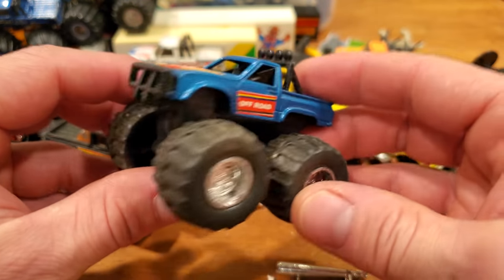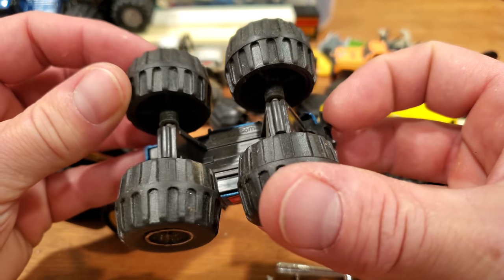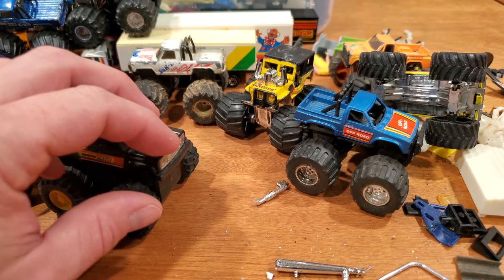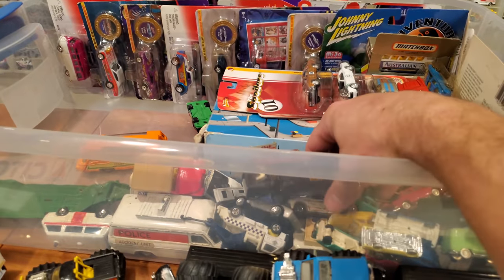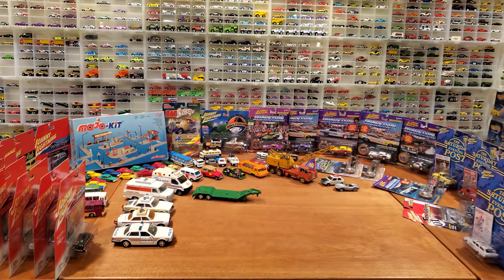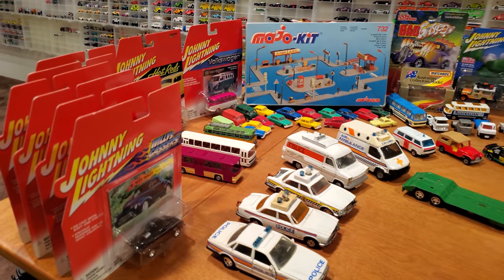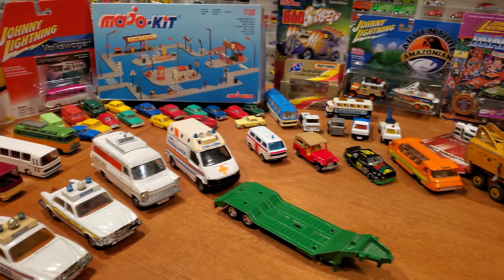And we got this cool little Toyota pickup truck looking thing — no real brand on it, made in China. It says Soma — Soma brand, kind of neat. That's the monster trucks. We're going to make a little bit of room here because we're literally out of table space. Just check out how much stuff there is, even when spread out on the table — and this is excluding the big box of monster trucks and transport trucks.